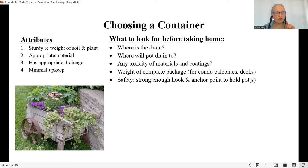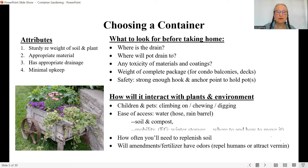How are you going to deal with weight — the complete package including soil? This is a big deal on many balconies and decks. Also consider safety: will you have a strong enough hook and anchor point for a hanging planter? The last thing to look for when choosing a container is how it's going to interact with the plants and the surrounding environment — in other words, will you be dealing with children and pets who might climb on it, chew parts of it, or dig in it?